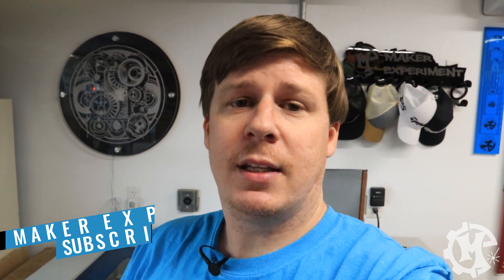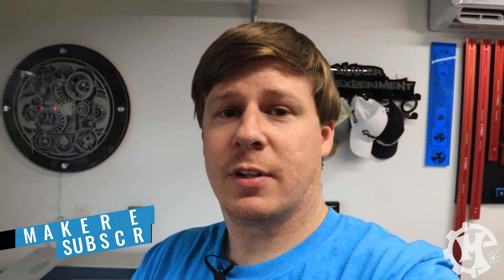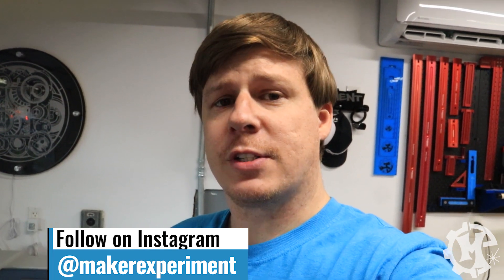What's going on everybody, I am in the shop today. Welcome back to the channel, I am Trevor with Maker Experiment. Today is an exciting day, which is why I completely went off guard with the intro. I got a new toy — this is kind of a collaboration partnership type thing, so full disclosure: I did not pay for this. I am getting it on loan so that I can do some videos and some content with it.